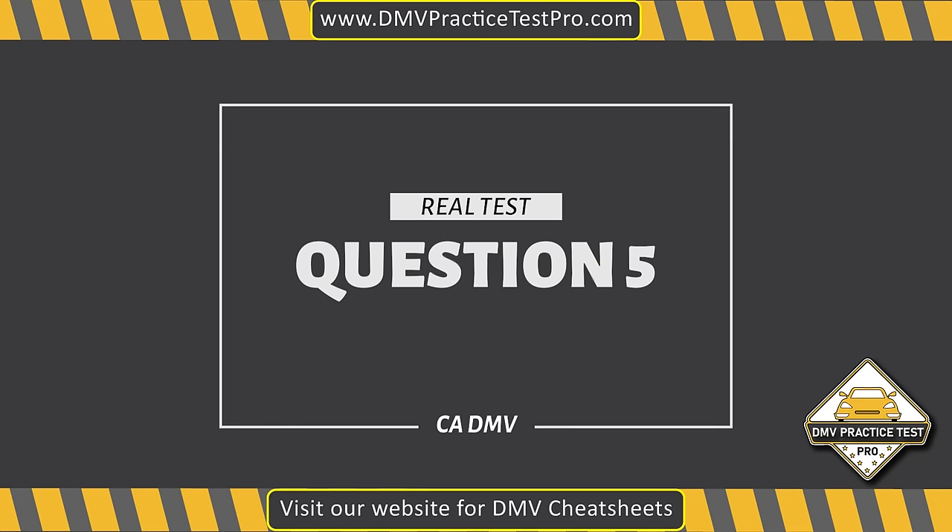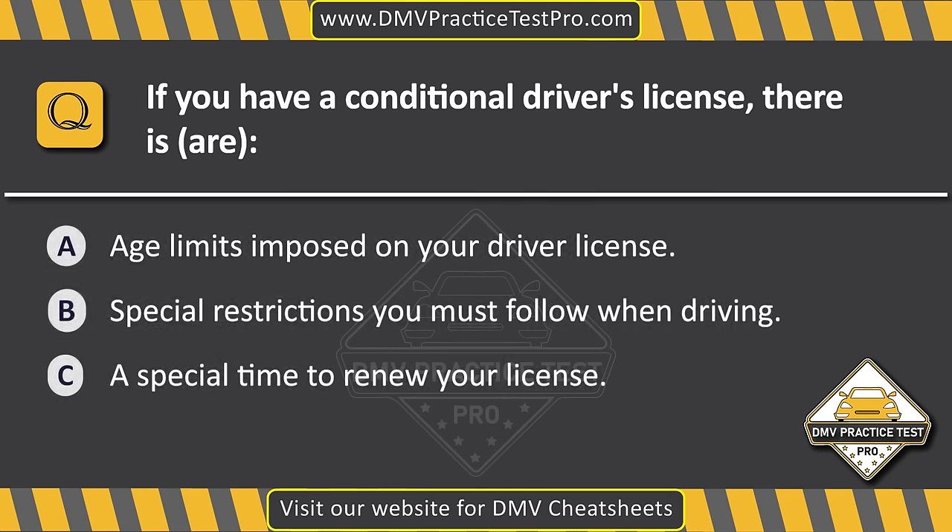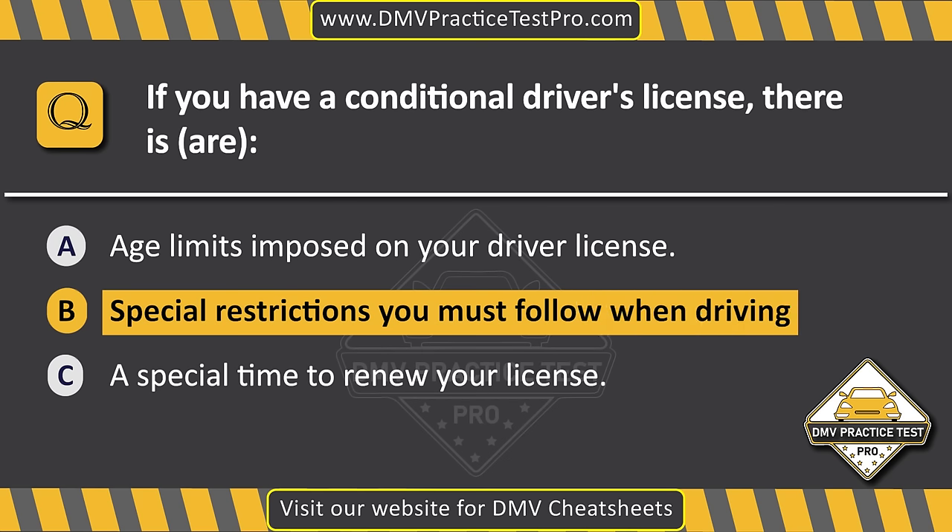Question 5. If you have a conditional driver license, there is a dash. Option A: Age limits imposed on your driver license. Option B: Special restrictions you must follow when driving. Option C: A special time to renew your license. The correct answer is Option B: Special restrictions you must follow when driving.